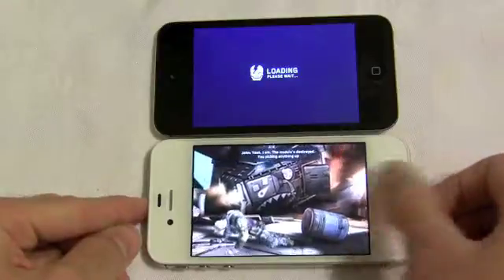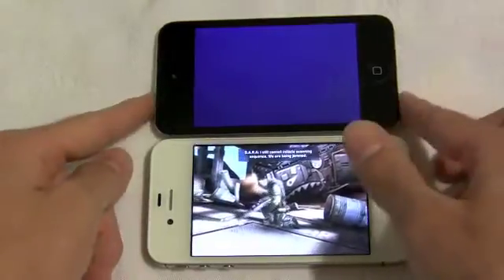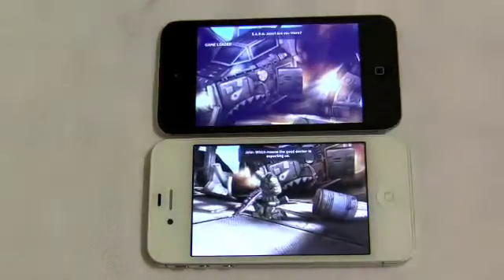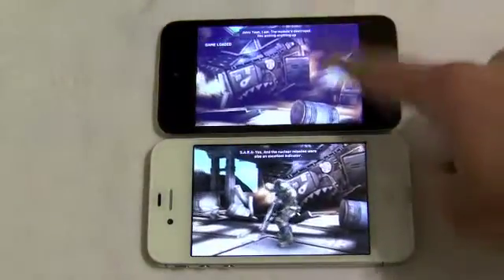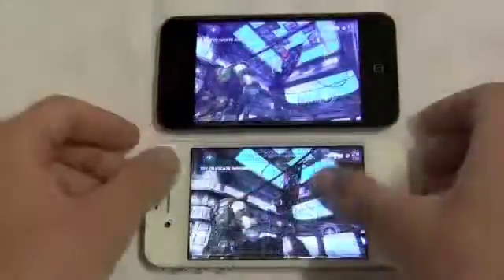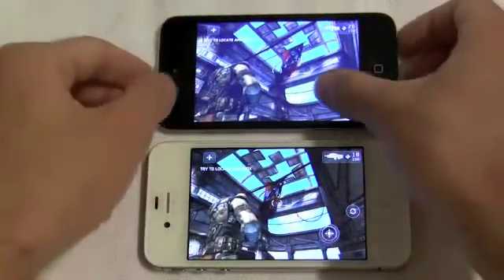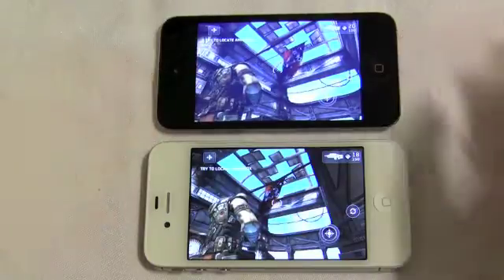We're going to start out with Shadowgun, which is the most visually impressive game in the App Store. And hopefully you can tell from the video — the iPhone 4S launches faster, it's the white one at the bottom. But also just notice the detail in the textures of the environment.